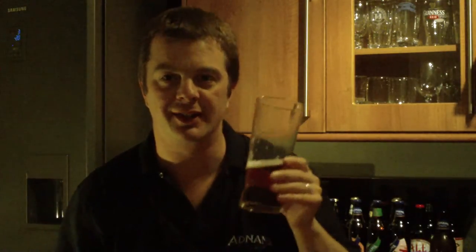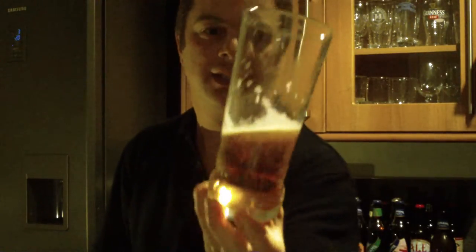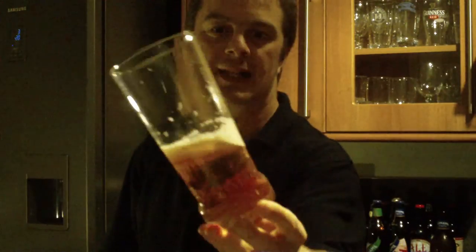Easily, easily drinkable — this is going down very well. The hops are fantastic; how they get the grapefruit and citrus flavours out of the hops is absolutely fantastic. It tastes so good. As it goes down, you've still got a nice bit of carbonation and still a bit of a head there.